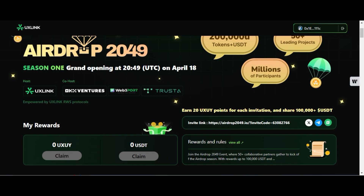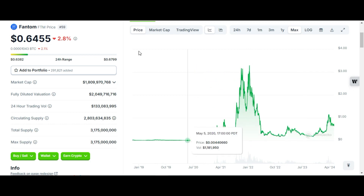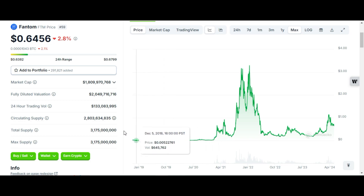Let me show you the Fantom CoinGecko page. Right now it is trading at 64 cents, ranked 59, with a market cap of more than 1.80 billion dollars. The fully diluted market cap is more than 12 billion dollars. Circulating supply is more than 2.80 billion, and the maximum supply is more than 3.17 billion — around 80 percent of the token supply is already in circulation.